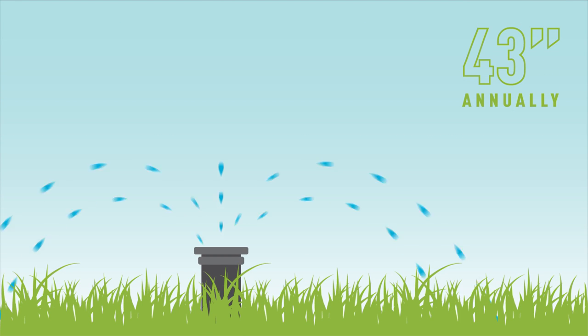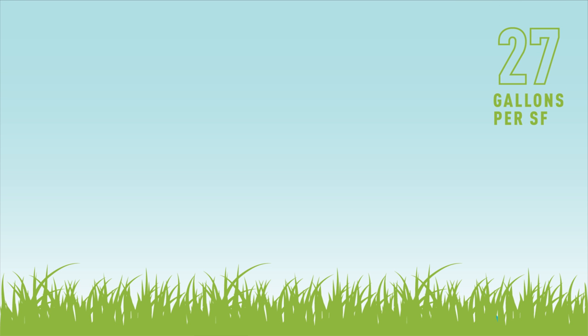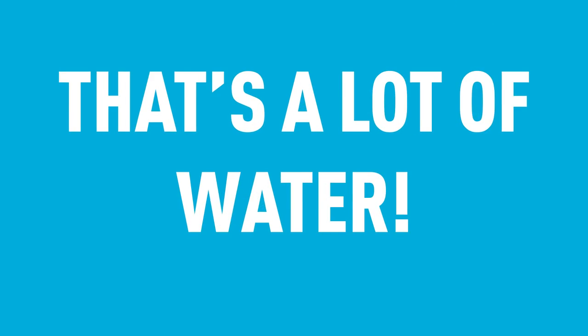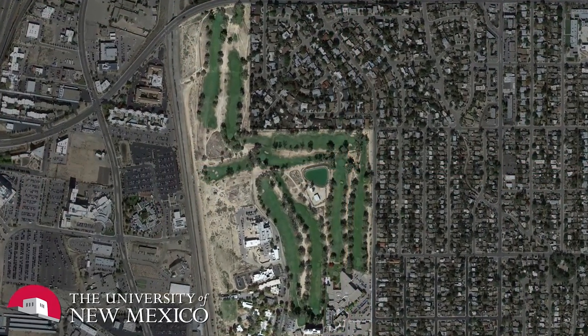If you want to grow turf in the Southwest, you need about 43 inches of water annually. That translates to about 27 gallons of water on every square foot of grass. So for the average golf course, this means more than 1 million gallons of water for every acre per year. Which brings me to our case study, the University of New Mexico North Golf Course.